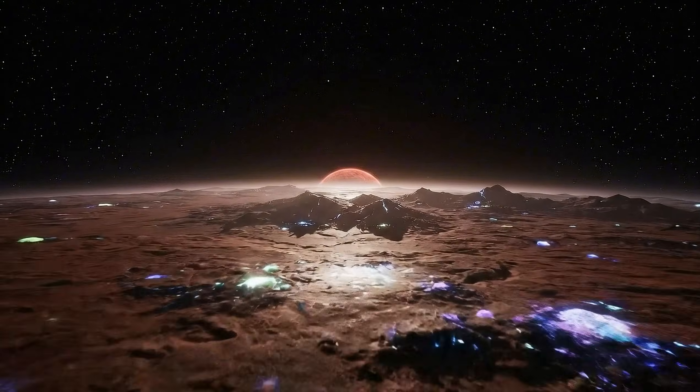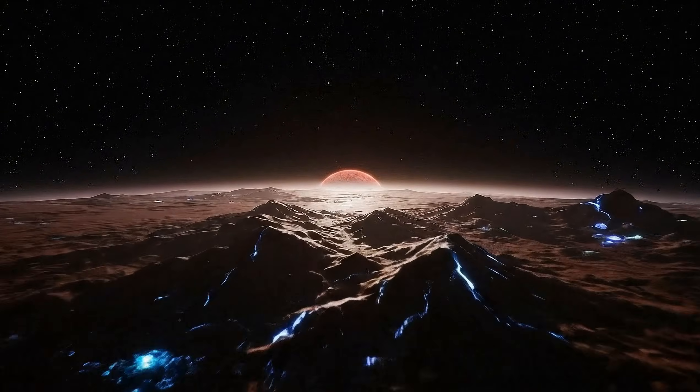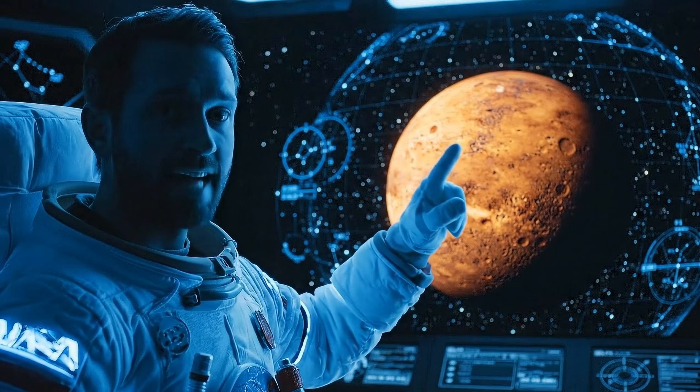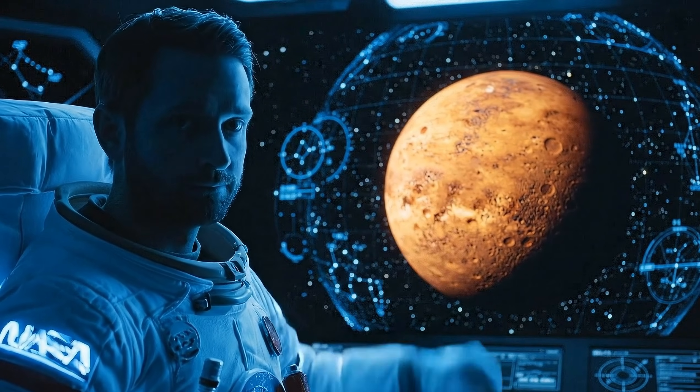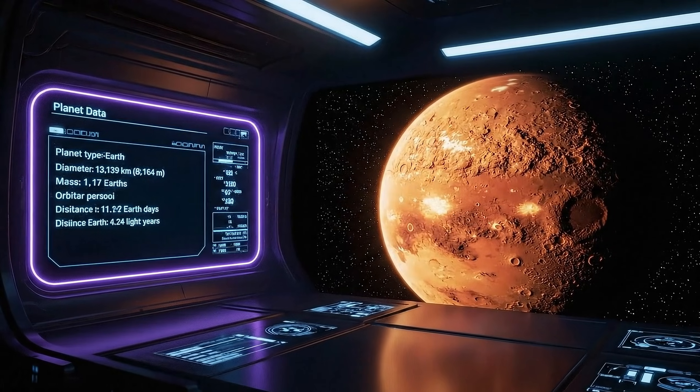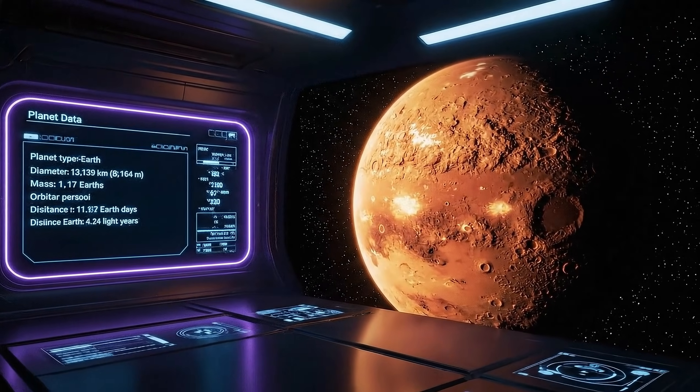Today, we're going to find out. Welcome aboard. Today we begin our journey to Proxima Centauri b — the closest exoplanet to us, just 4.2 light-years away. Scientists believe it lies within the habitable zone of its red dwarf star. Just over 12,000 kilometers wide, Proxima Centauri b is a super-Earth, circling its star once every 11 days. But the real question is: what would it be like to land there?